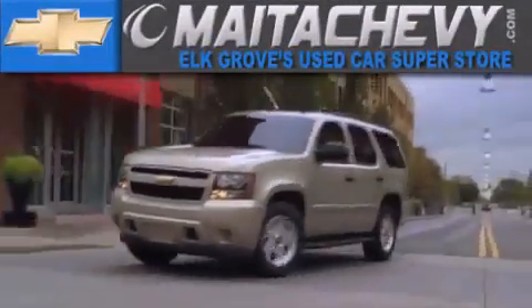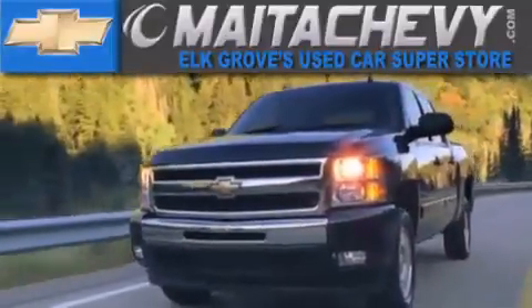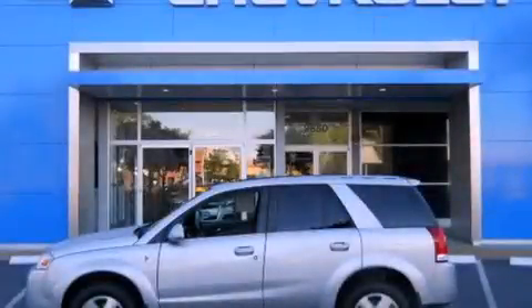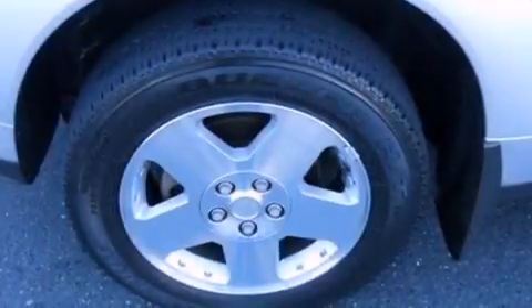Another fine vehicle offered by Meta Chevrolet. This is a 2007 Saturn Vue. Functional utility for a modern lifestyle.